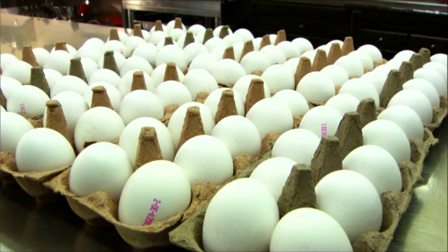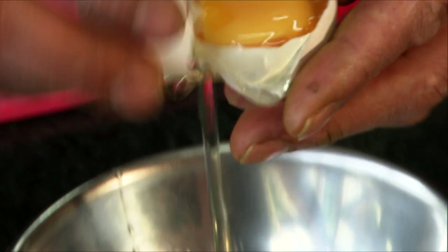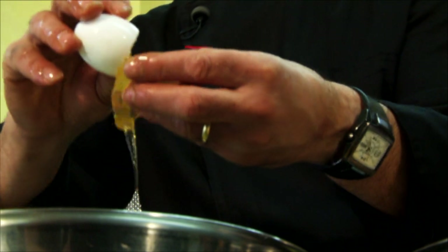He handles eggs all the time. How quickly and perfectly can he manage to separate, let's say, a hundred of them? Angelo has to work quickly and precisely. That requires a lot of concentration. But he gradually loses it the longer he works — yolks keep getting mixed up in the egg whites.